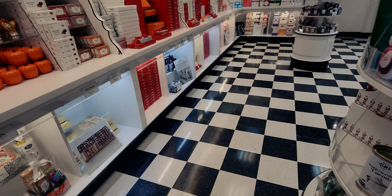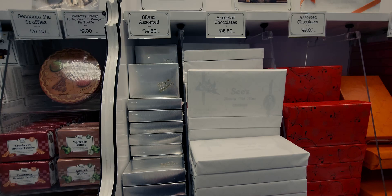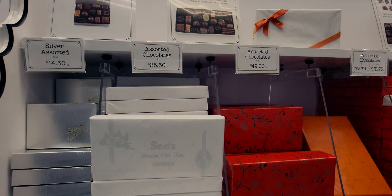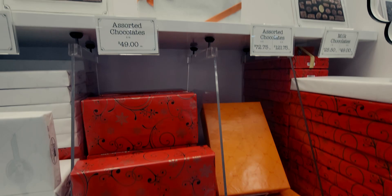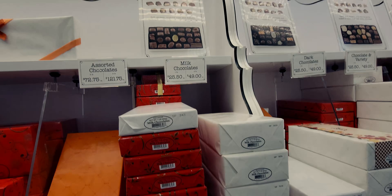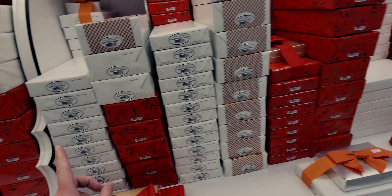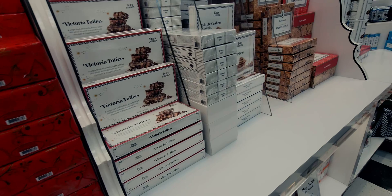Moving on, they have Christmas assorted boxes in different sizes: $14.50 for the smaller one with a silver assorted chocolate mix, $25.50 for a one-pound assorted box, $42 for a larger size, and $49 for two pounds. They also have milk chocolate, dark chocolate, and soft center assortments all at $25.50, plus Victoria toffee at $25.50 for one pound. Love the classic gift wrap with the little C sticker.